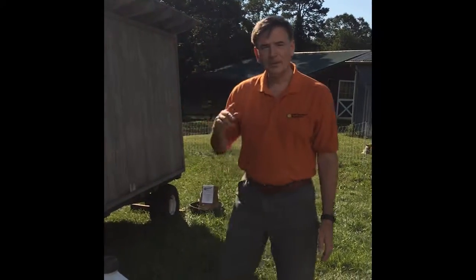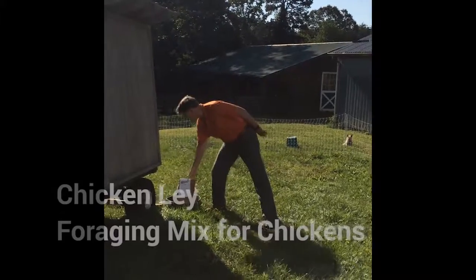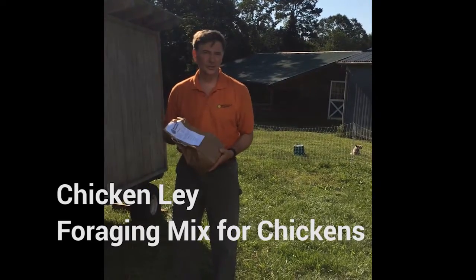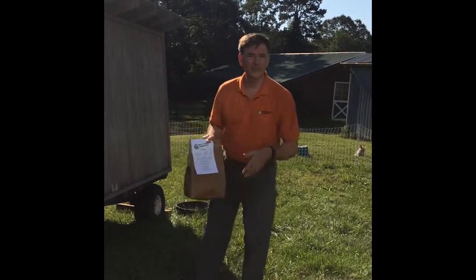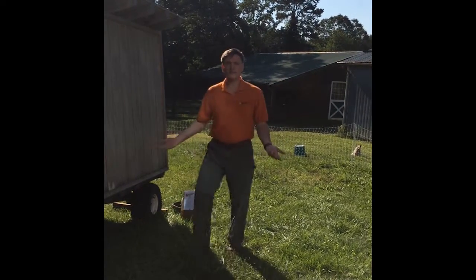When we move the chicken tractor, what we put on the grass behind it is New Country Organics chicken leg, which is a seed mixture. It contains lots of great things like lespedeza, various clovers, and millet — the chickens love it. We plant that behind the chickens, and in months to come you've got a bunch of grasses coming up for the next time they're here.